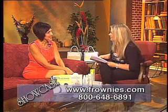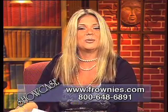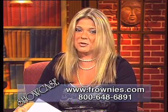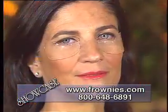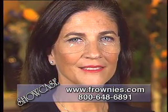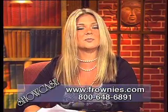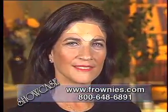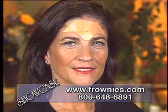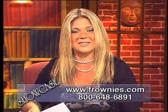Dr. Cathy, thank you for joining us. It's great to be here — you have shown us such great stuff. For folks at home who would like to order these time-tested beauty products and explore a plethora of information on maintaining gorgeous skin, simply log onto www.frownies.com or call to order by dialing 800-648-6891. Once again, the site for easy ordering is www.frownies.com. Be sure to check them out today.